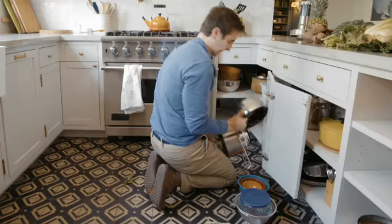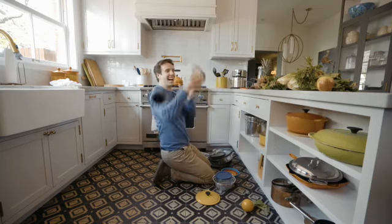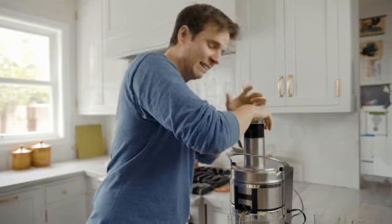Dig your juicer out from the back of your cupboard. Realize there's still a part missing. Find it — ha ha ha! Figure out how to put it all together, then juice. And enjoy.